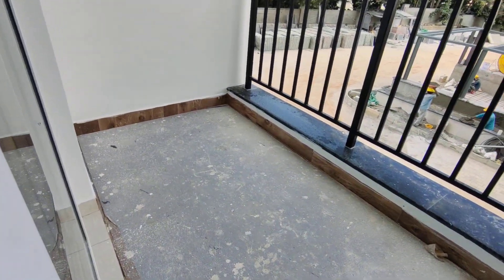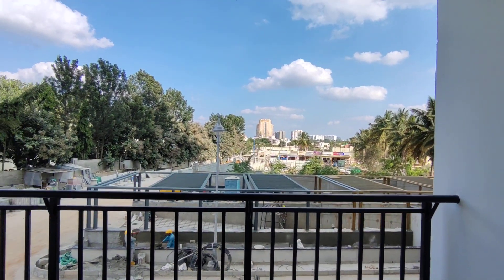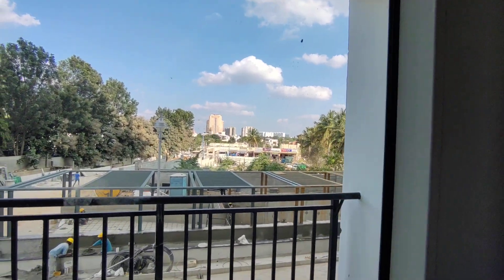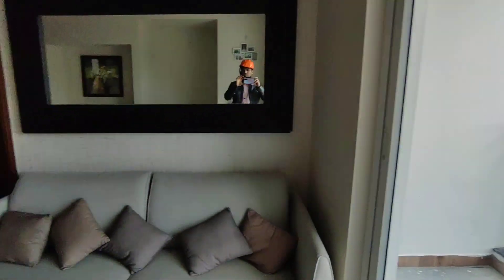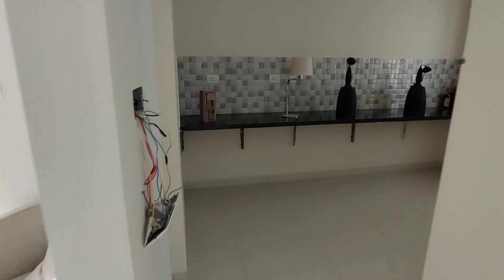Pretty spacious balconies in here as you can see. We are practically on the first floor but you feel you are at an elevated level. This is how the complete home looks — 100% Vastu compliant, no common walls.